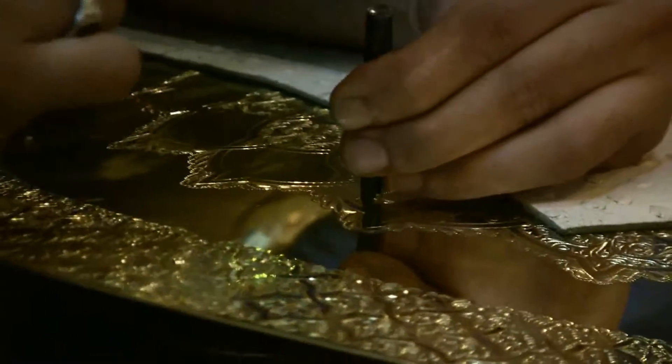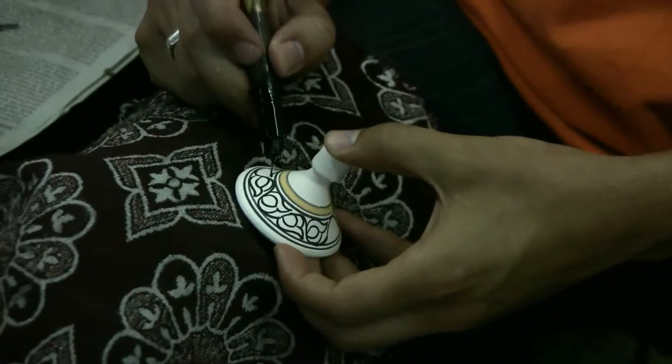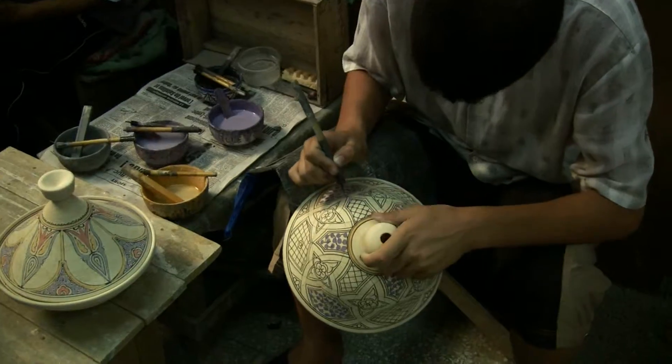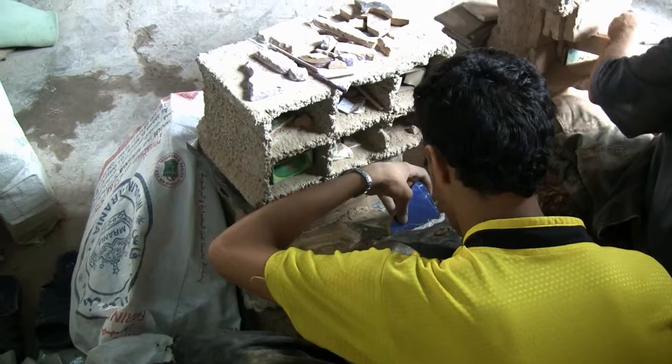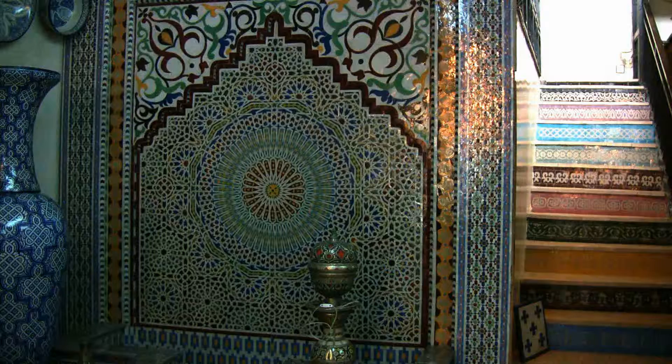Moroccan craftsmen are like the Michelangelos of Islamic art. Amazingly, Islamic art patterns are hand cut piece by piece and assembled into large works.